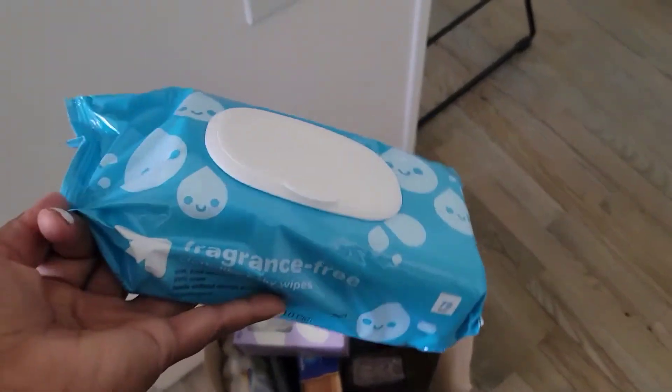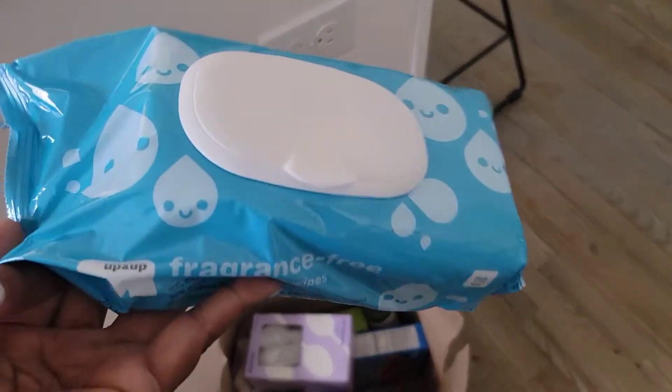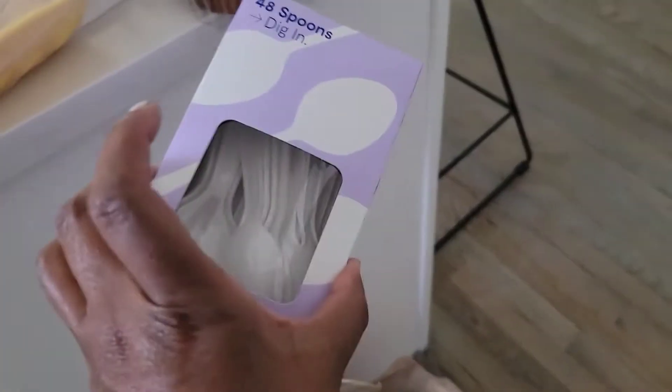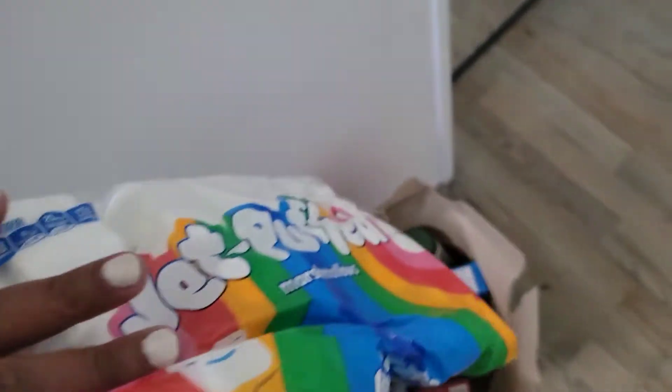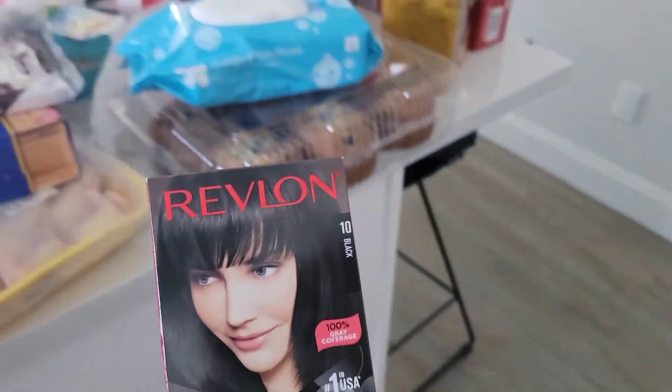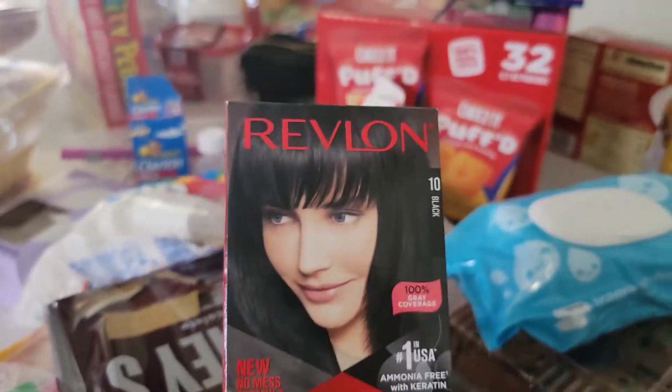Now I have some more stuff from Target still in the bag. I got some coffee. I brought some fragrance-free baby wipes - this is how I take my makeup off, I use baby wipes. We need some spoons. I brought stuff to make s'mores because we have a fire pit, so now I just got to look for the little long forks. I also got some hair dye because my gray hairs are being real disrespectful, so I'm going to try this.